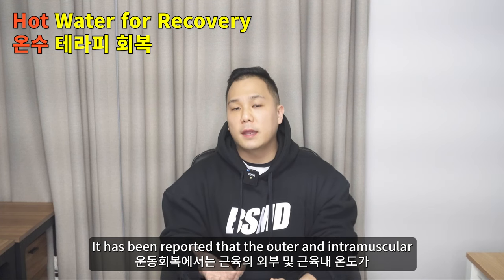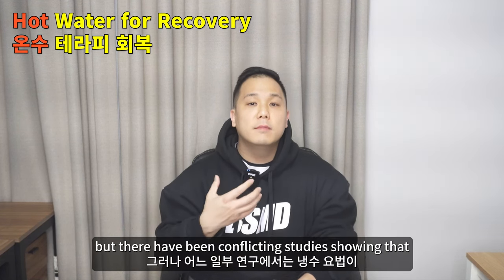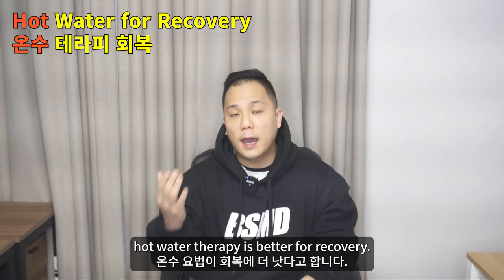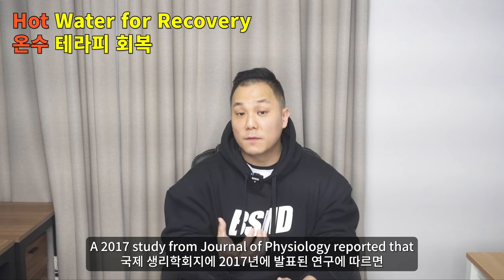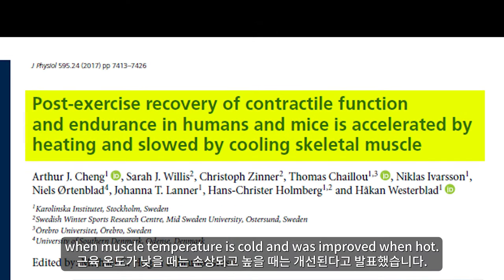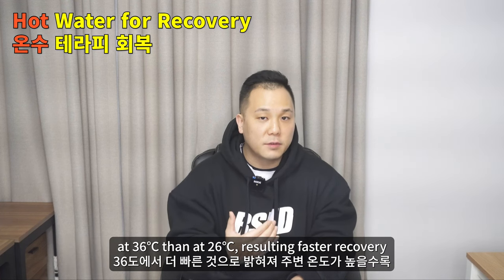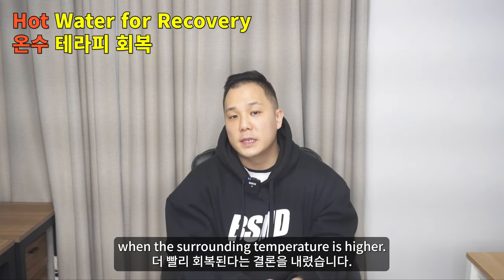It has been reported that outer and intramuscular temperature play a huge role in muscle recovery, but there have been conflicting studies — some showing that cold water therapy is better and some showing that hot water therapy is better for recovery. A 2017 study from the Journal of Physiology reported that in terms of muscle fatigue recovery from endurance exercise, glycogen resynthesis rate was damaged when muscle temperature is cold and improved when hot. The study concluded that glycogen resynthesis rate was faster at 36 degrees Celsius than at 26 degrees, resulting in faster recovery when surrounding temperature is higher.